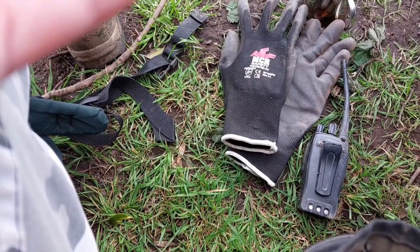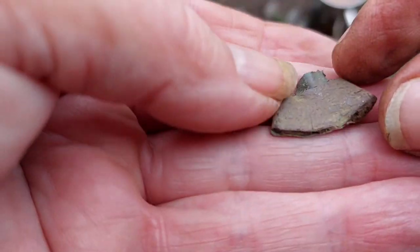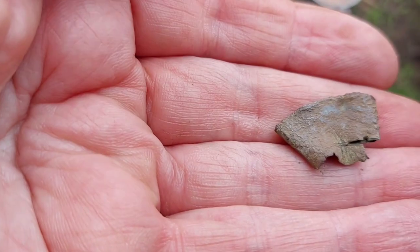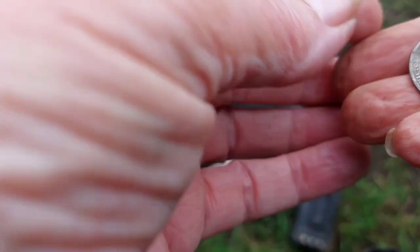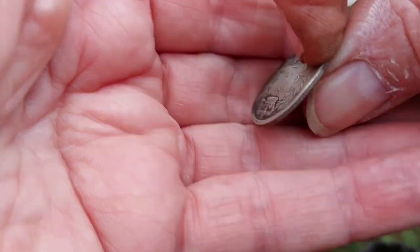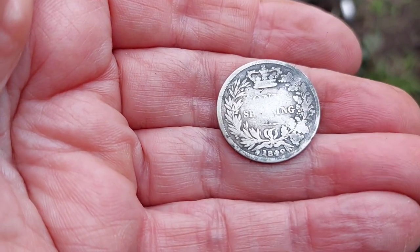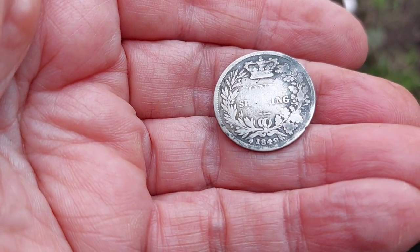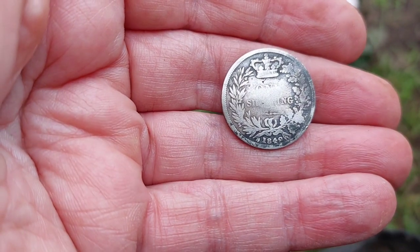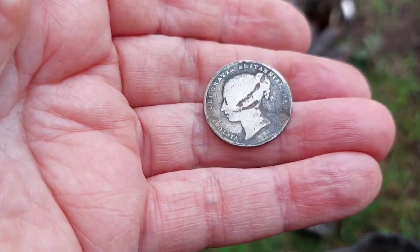We've stopped for a bite to eat and a drink and I've caught up with Chris. We think this is part of a thimble — a very crushed thimble — and he's had a piece of silver. Queen Victoria — we can't work out whether it's 1848 or 1849. So that's the first piece of silver for today and we're hoping for more.